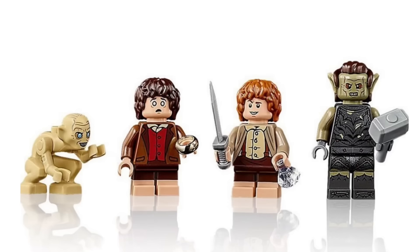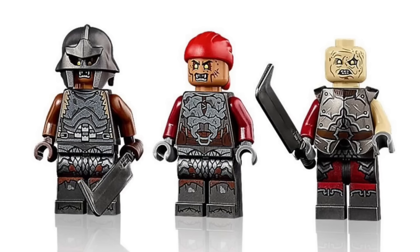Here are all the minifigures. Frodo and Sam appear to be the exact same ones from Rivendell, which is quite unfortunate — for $460 it would have been great to get different outfits. Gollum also makes an appearance and looks pretty good, though the arms look a little too big on him. Then there are the orcs — not being a massive Lord of the Rings fan I'm not too familiar with these specific characters, but all three look really good. I especially love the armor piece on the far-right minifigure, and the torso and leg printing for all three is just phenomenal.